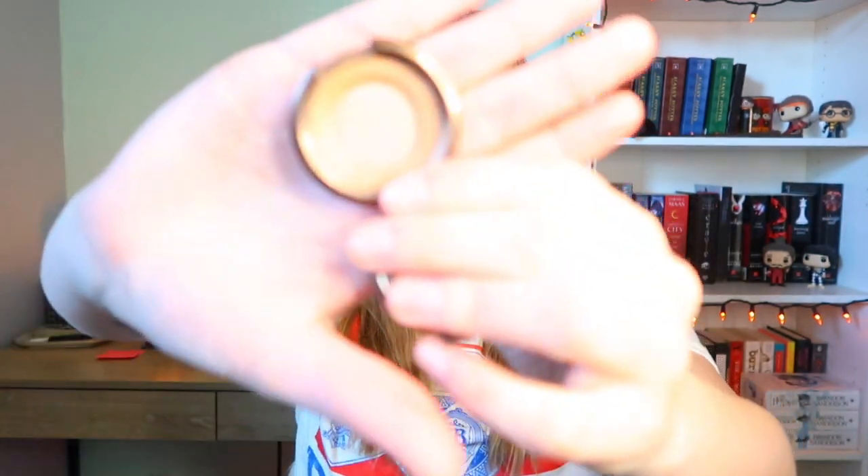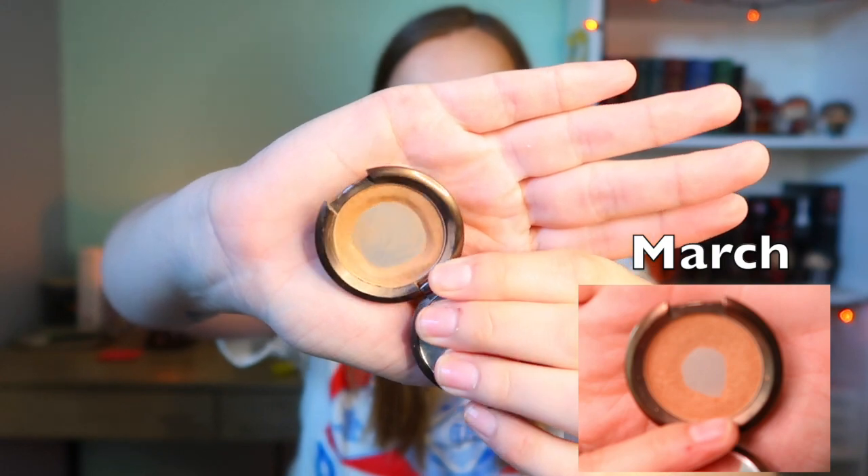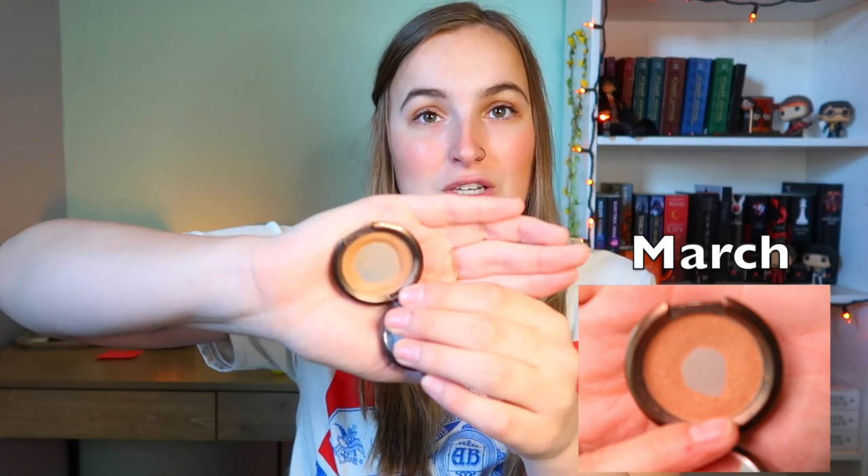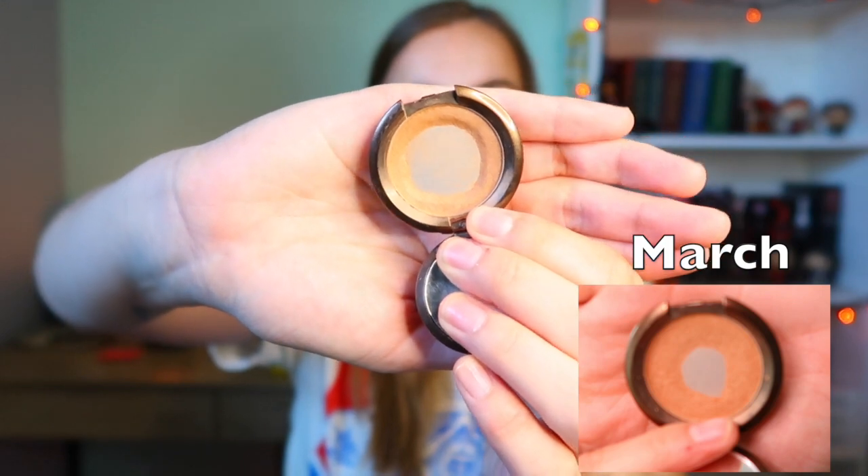Probably my favorite part of the video is my bronzers. I've been using this Becca bronzer in Capricos — it's a mini — and this is what she looks like now. She will definitely get finished this year. Look at the progress — I'd say about three more months and she's going to be done. I've been using it mostly as an eyeshadow because it's shimmery but not too much shimmer, just enough to look good.